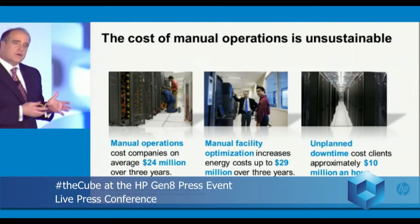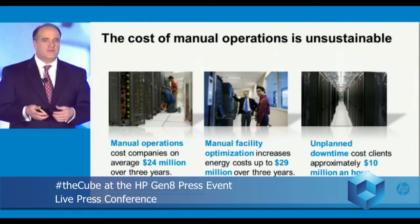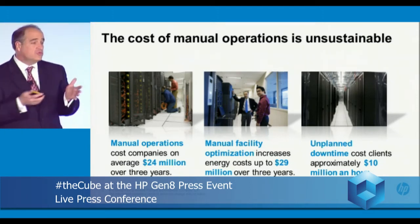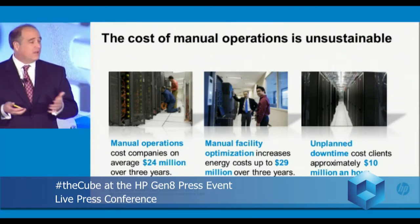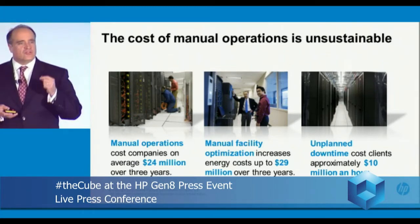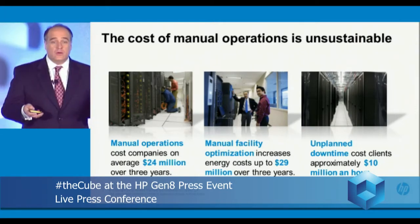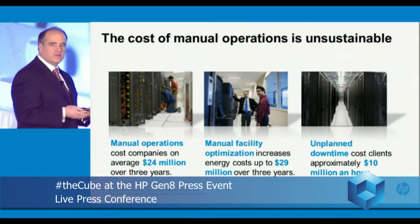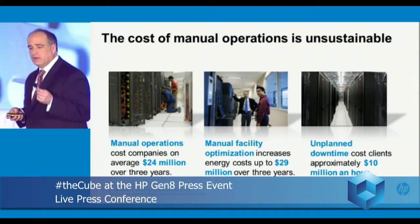You have to think about Voyager as probably our boldest mission ever. The reason being is because this is a huge problem for our customers around manual operations and the complexity of configuring systems. If you look at just a typical data center — 10,000 square feet — 50 million dollars over three years in manual operations and facilities expenses. Those manual operations also generate a lot of errors, and those errors result in unplanned downtime. Unplanned downtime can cost our customers 10 million dollars an hour.